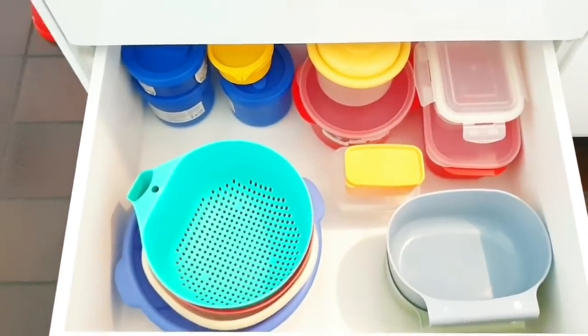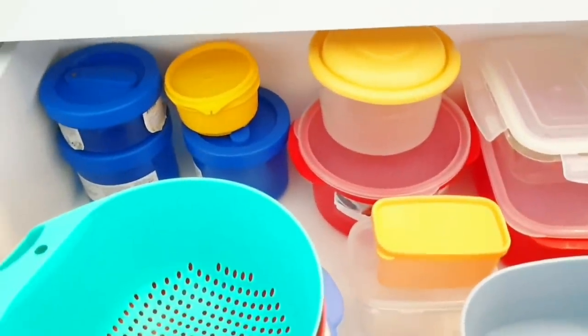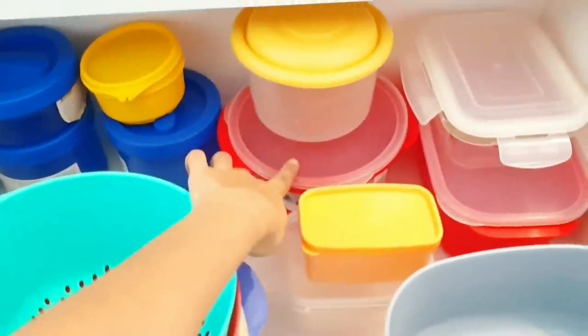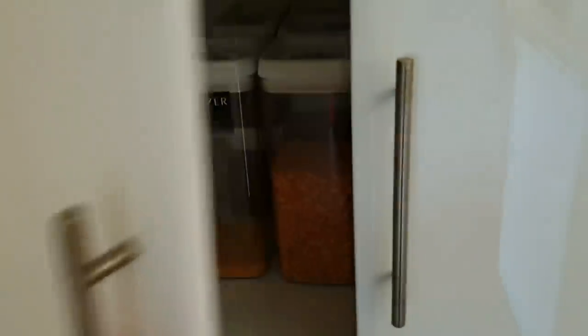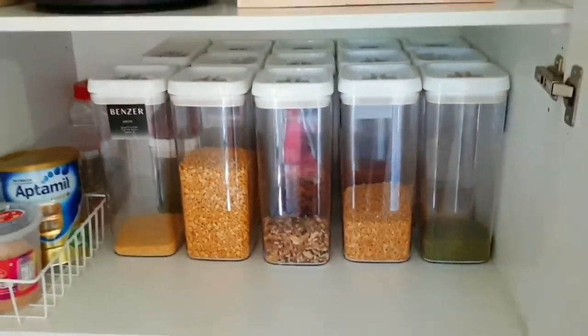The last drawer has colanders, over-door hanging bins, and Tupperware. It's always a space-saver to organize round things over round and square things over square - if you try to organize square jars on a lazy Susan it will waste a lot of space, so keep that in mind.